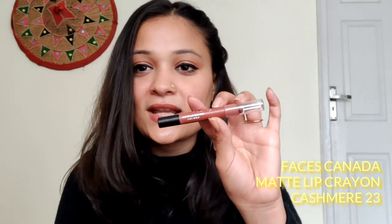So, the first lipstick shade is this one. It's the Faces Matte Lip Crayon and the shade is Cashmere 23. I hope I'm pronouncing it right. Most of the lipsticks I got from Nykaa, so I will leave the link in the description box so you can go and check it out. That is the lipstick shade I'm wearing on my lips.